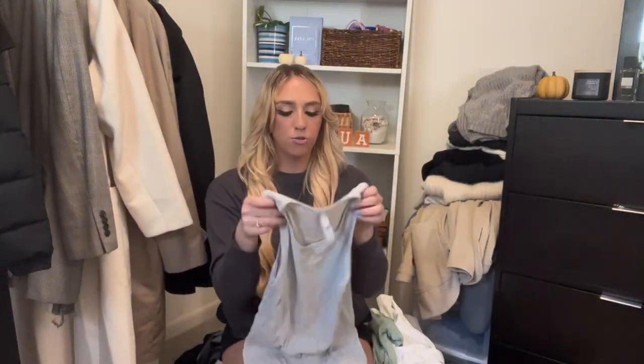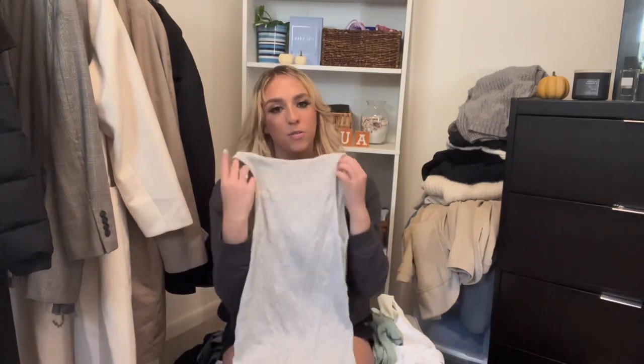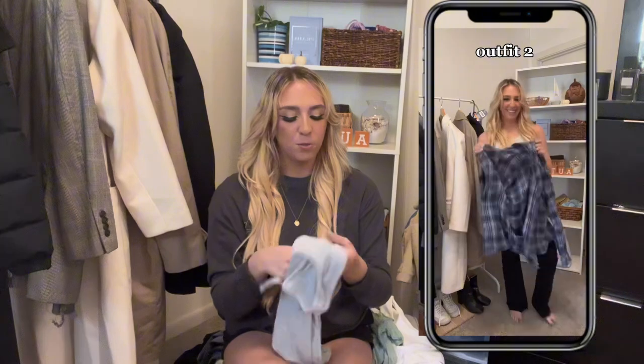Next is a gray tank top from Skims. It is so stretchy and comfortable — this is a light gray, but you could go for a darker gray or whatever you like. This is so versatile, you can wear it a million different ways — underneath layers or on its own. Pick yourself up a cute gray tank top. They have ones just like this at Target for around five dollars, so you could buy one in every color.